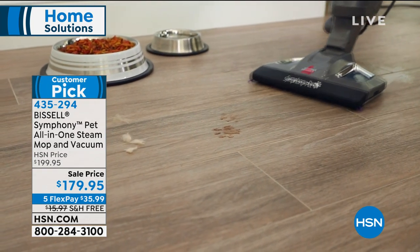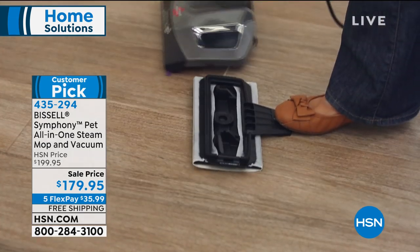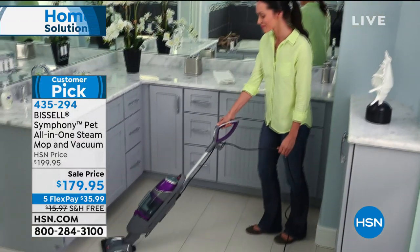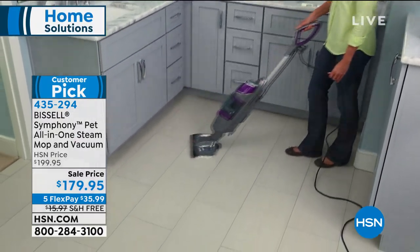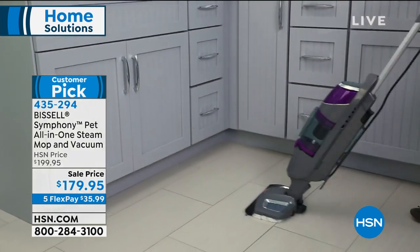When I was first introduced to this product, I thought — you know how it is — when it does a lot of different things, it's kind of jack-of-all-trades, master of none. Well, the Abyssal Symphony actually does an amazing job at both vacuuming your floors and steam mop cleaning and sanitizing them. That's why it's gone on to be a customer pick and one of Abyssal's top-selling products.